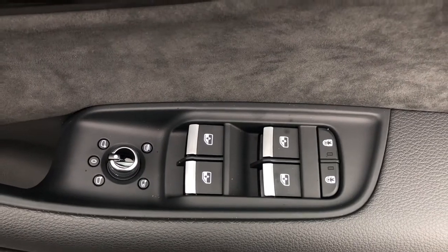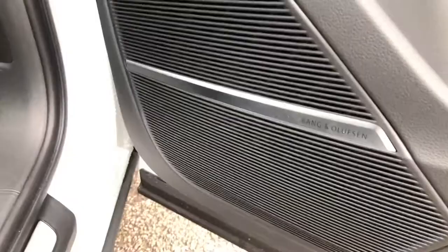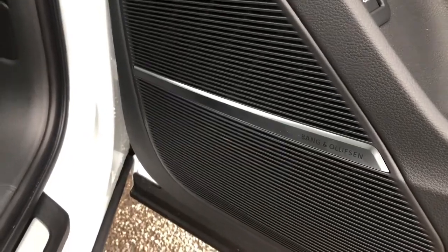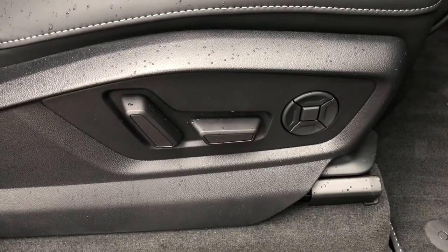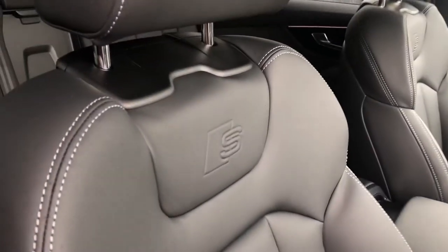This vehicle also features the incredible Bang & Olufsen sound system, included in the comfort and sound pack. As we move around we do have the S-Line door sill trim. The front two seats have the electric four-way lumbar support system, which makes finding the perfect driving position incredibly easy, and there are also sports seats with the S-Line and Boss logo in them.